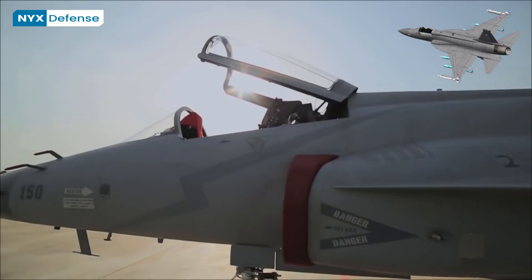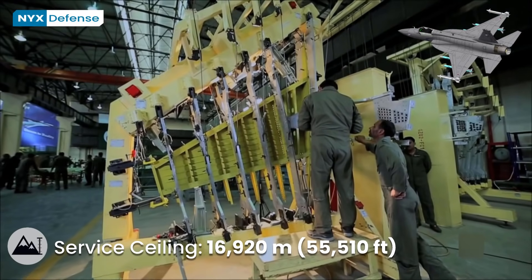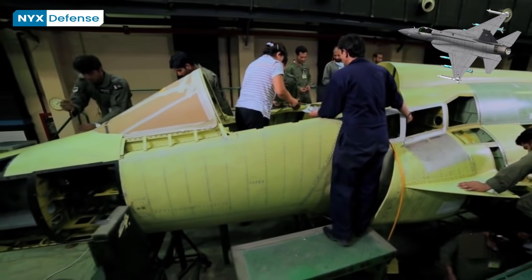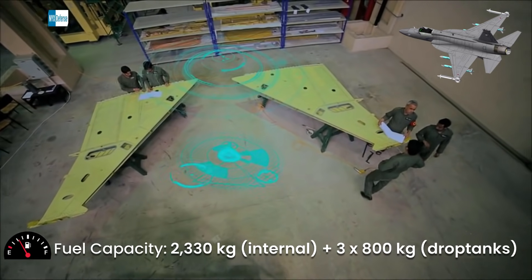In December 2020, the PAF began serial production of a more advanced Block III version of the aircraft with improved radar and avionics, a more powerful engine, electronic countermeasures, and enhanced weapons capability.